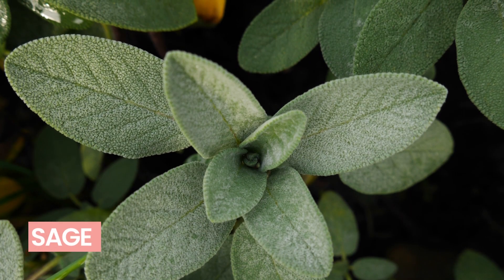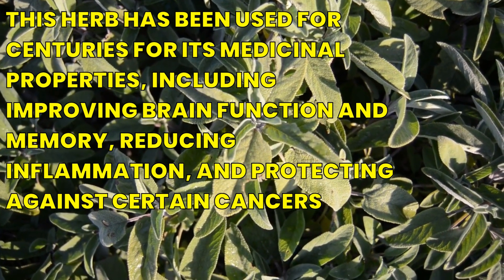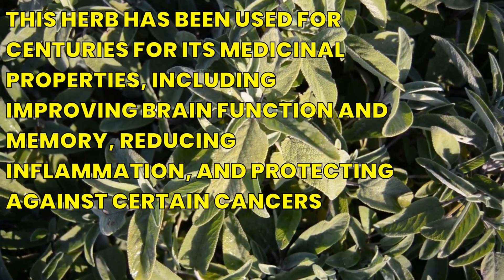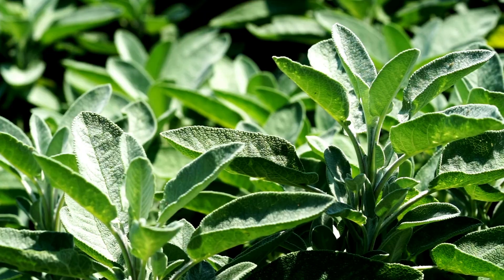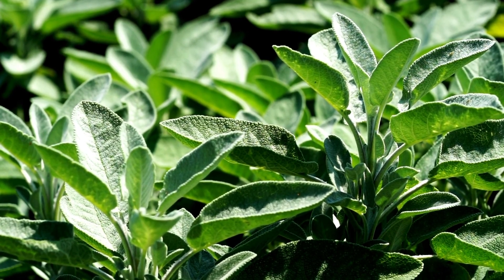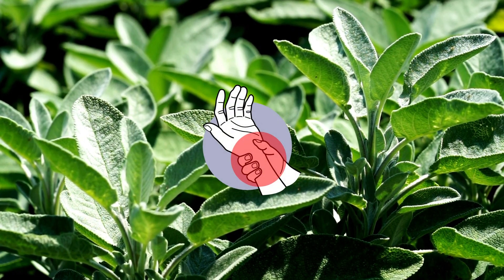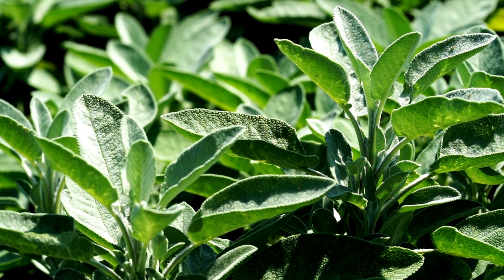Number 6: Sage. This herb has been used for centuries for its medicinal properties, including improving brain function and memory, reducing inflammation, and protecting against certain cancers. In a study conducted on people with osteoarthritis, it was found that parsley extract reduced inflammation and improved joint function, suggesting that it could be a potential treatment for this condition. It pairs well with poultry and pork dishes.